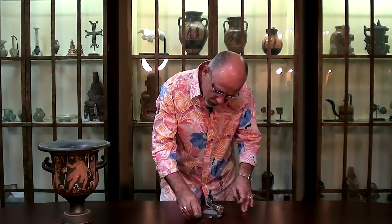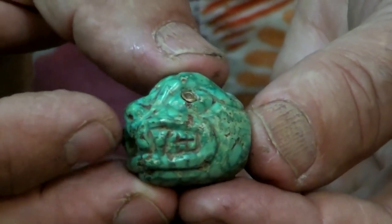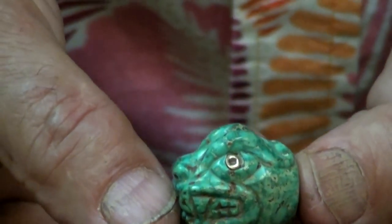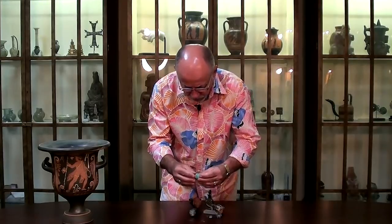Also from the same region, about a thousand years later — Moche. A jaguar head made out of turquoise, native to that area, inset with gold eyes. The details — the teeth, the forehead, the nostrils. This was designed as a bead, but just wonderful art in miniature.